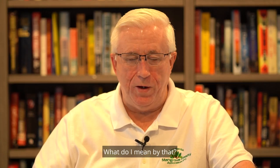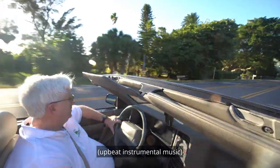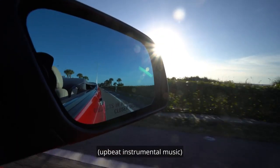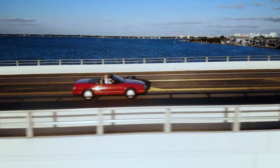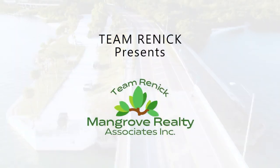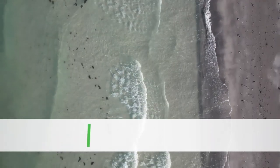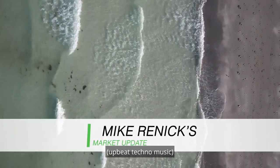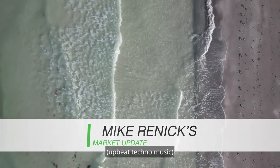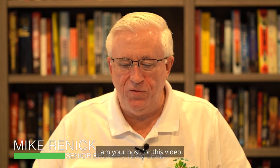The market has arrived. What do I mean by that? Stay tuned, I'll tell you more. Welcome to another edition of Mike's Market Update. My name is Mike Rennick, and I am your host for this video.